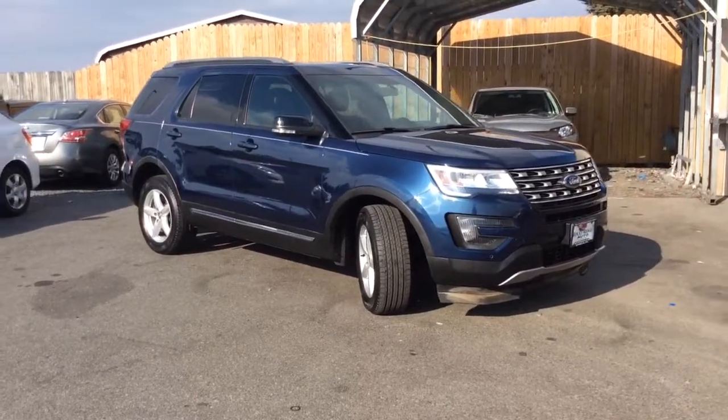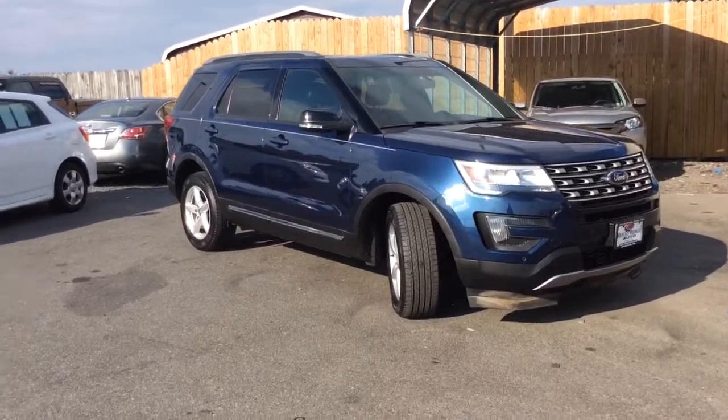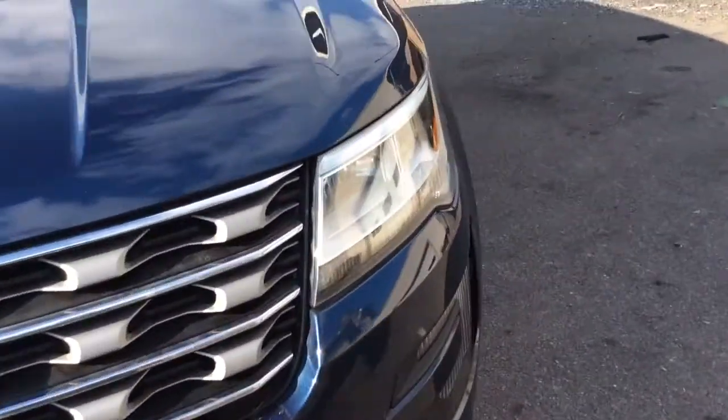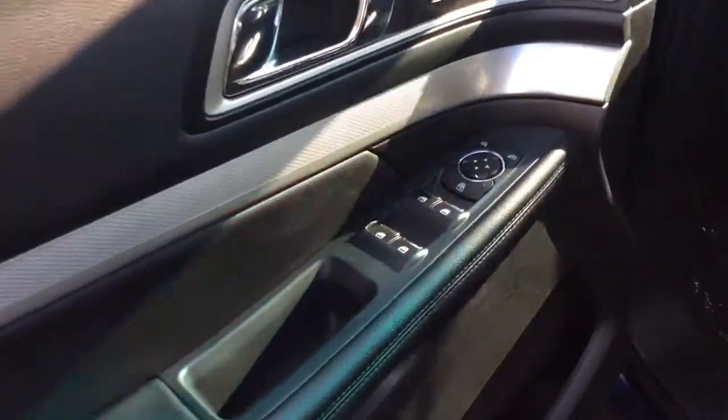My name is Jesse. I'm one of the salesmen here and today I'm going to show you this 2016 Ford Explorer. It's an XLT — a really nice, loaded-up vehicle with just 28,000 miles on it.